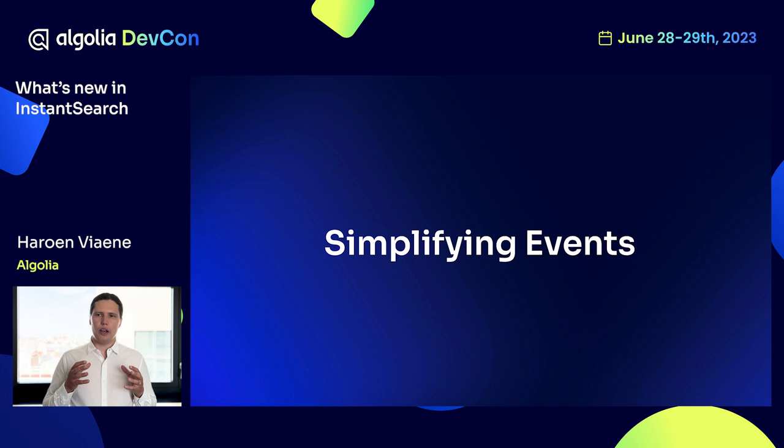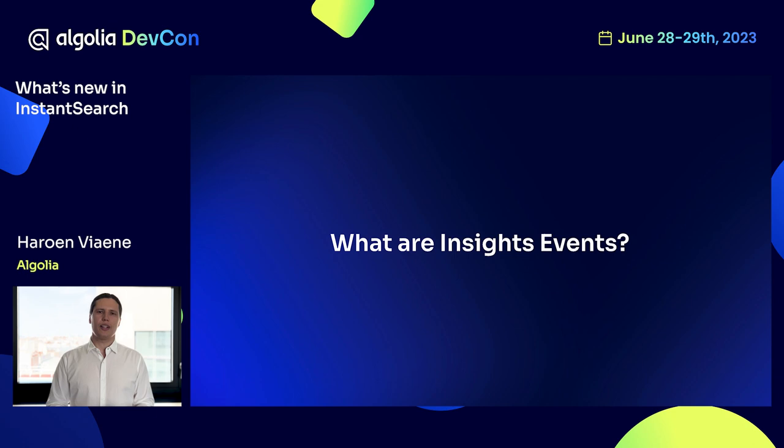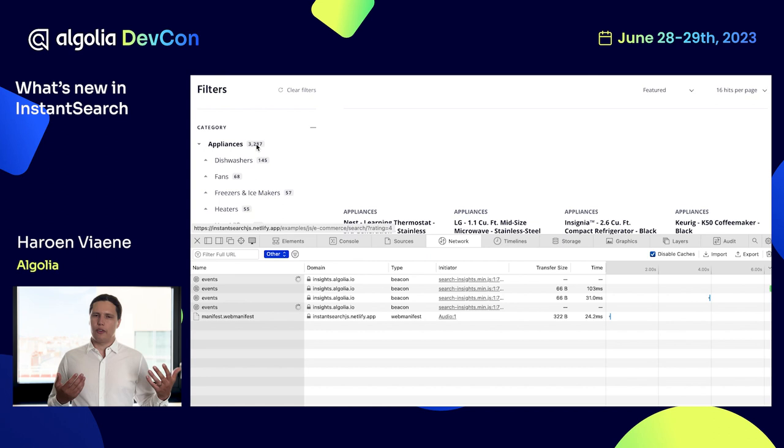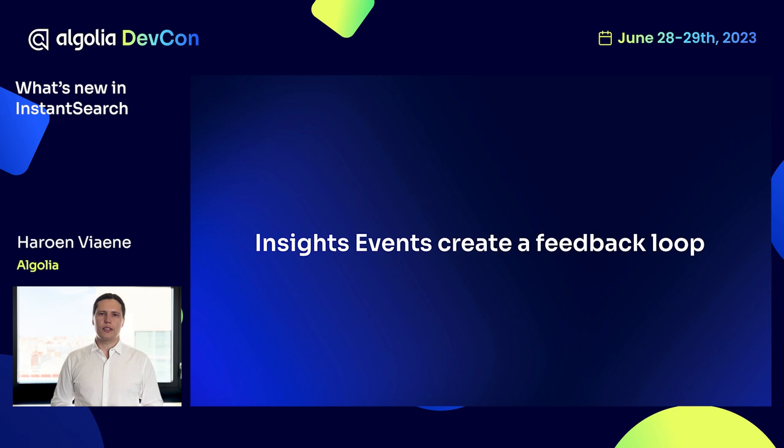Let's zoom in a bit on those events. We have further simplified the ways that you send events. Insights events are network requests that get sent whenever you view the page, whenever you click on an item, whenever you refine. These insights events allow us to create a feedback loop — because when we can link the actions of a user, whether they clicked on an item or even bought it, with the search result that brought them there, that allows us to create some really exciting capabilities.